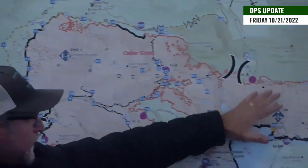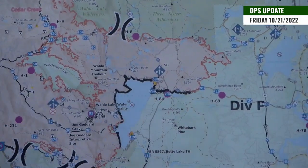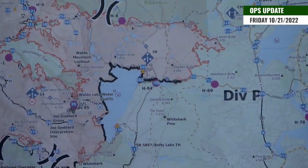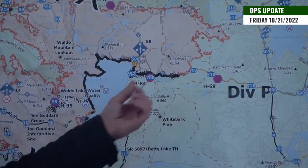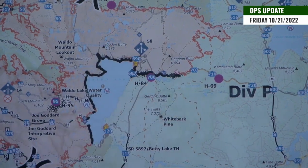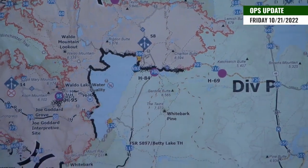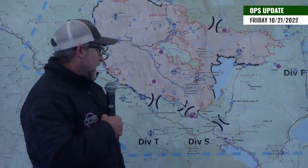As far as Papa, yesterday we had some increased fire activity out on the 4290 road, just south of DP 707. We did have a slop that went over the road, but due to the humidity recovery and the incoming weather, we're just going to continue to monitor this. We have several different lines out here that if that fire moved, we can contain that area.